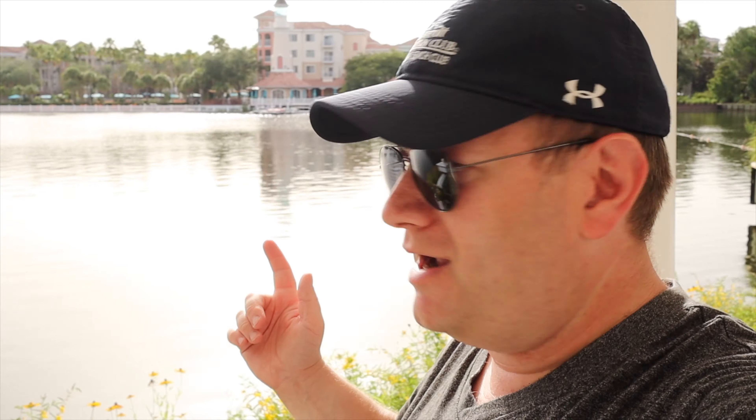I am actually at the beautiful Marriott's Grand Vista in Orlando. Here you can see the lake behind me. I'm in West Village, with Main Village across the bridge, a beautiful fountain behind me, and you can see the lighthouse here at Grand Vista.